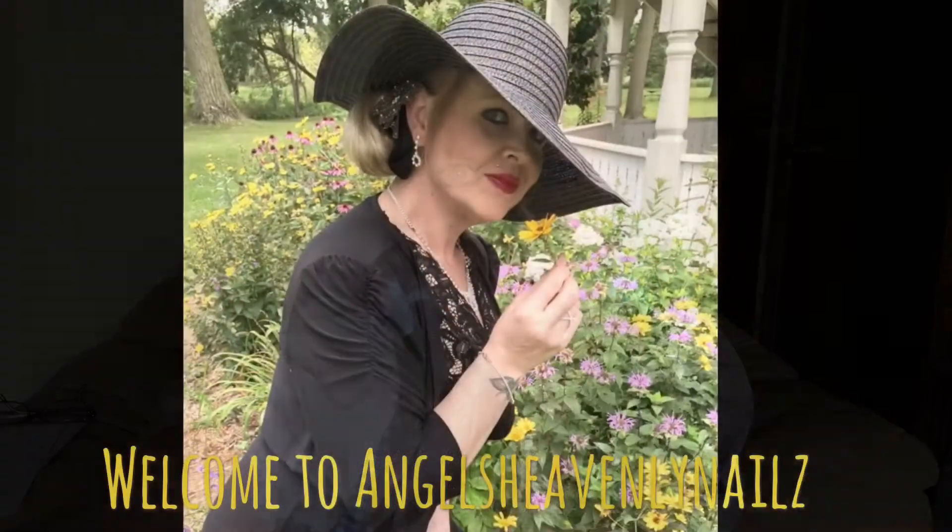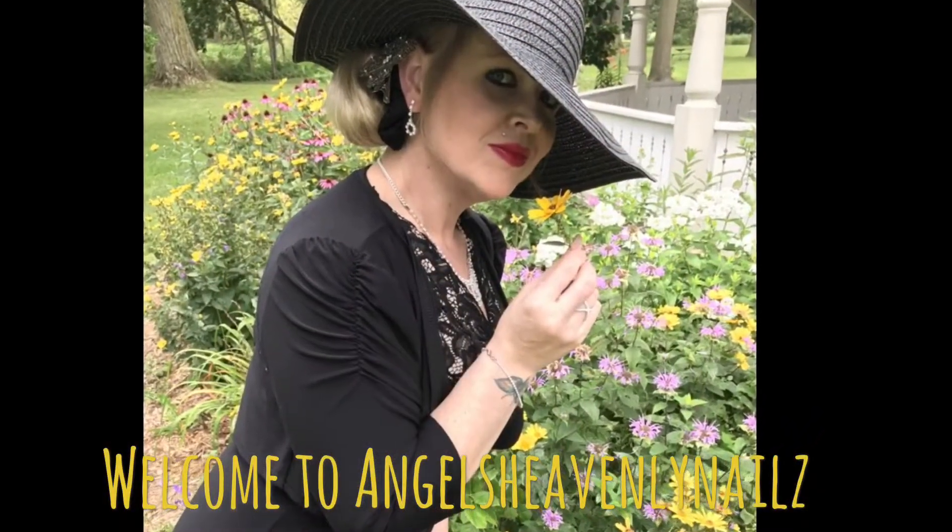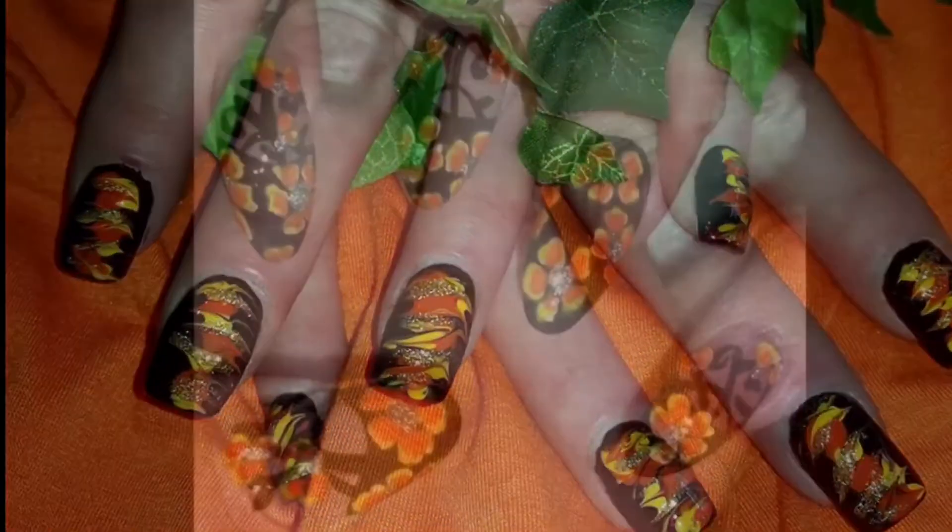Hi everyone. There's no place like home. Welcome back everyone. How's everyone doing? Can you guess what this video is? It is my full Wizard of Oz collection that I have been dying to show you guys, and who better to do it than Dorothy herself.